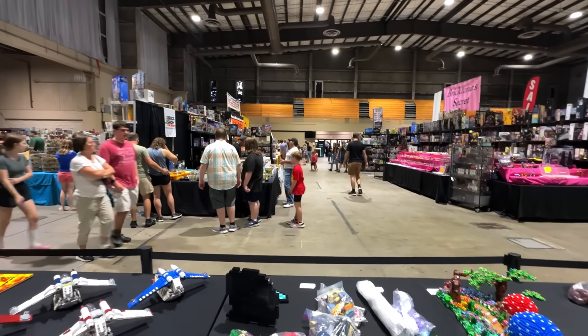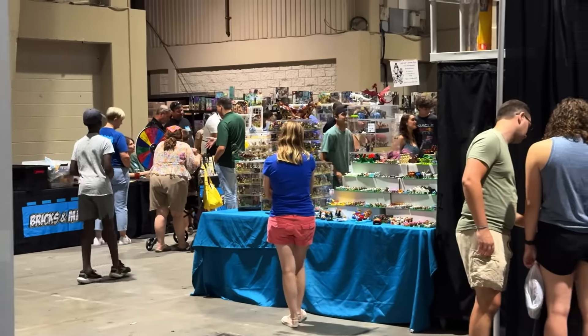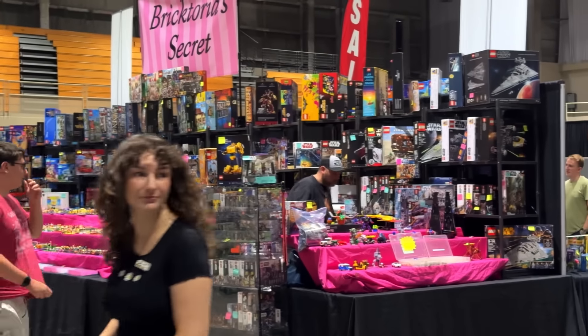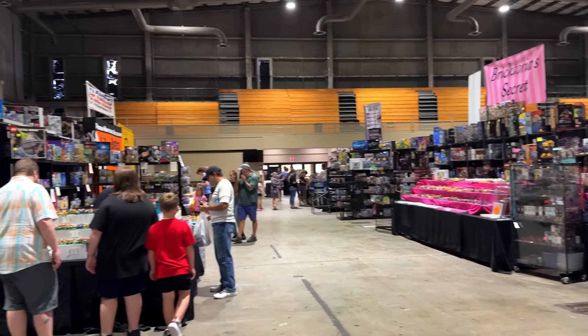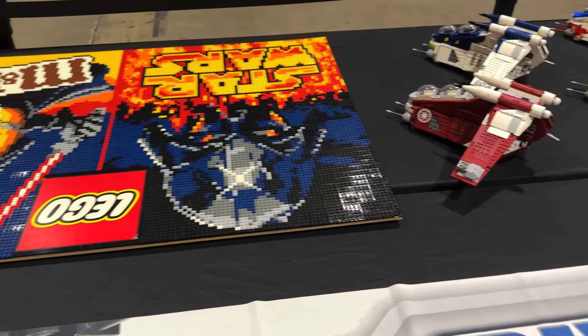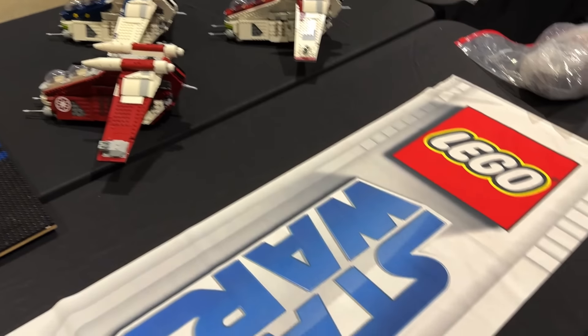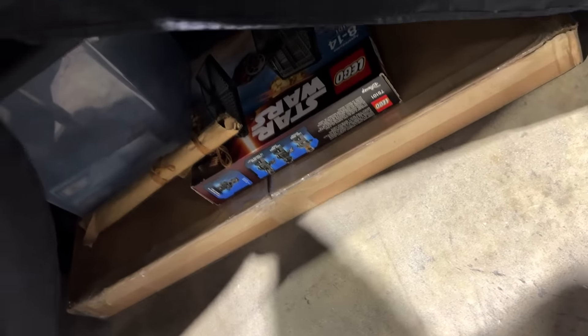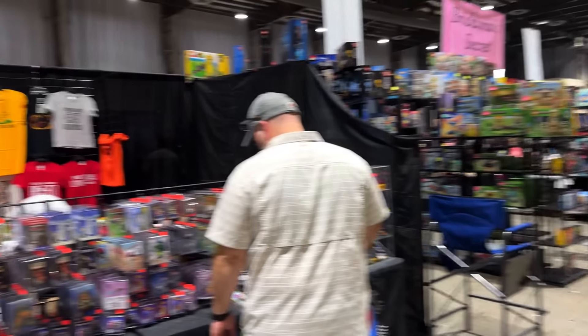It's pretty empty at this point — not quite as empty as yesterday at five though. People are getting those last-second purchases in. I would love to buy that Boeing, and so many other things right now, but I'm going to pass. I'm not going to buy the Death Star, I'm not going to buy the Droid Boost — I'm going to escape this convention having only spent about $200. That's actually insane, I'm very proud of myself. This display will be very easy to tear down — everything just goes back in the box.